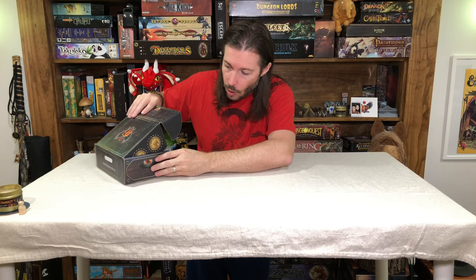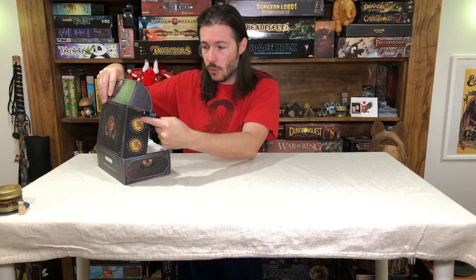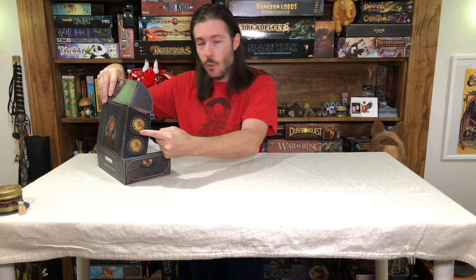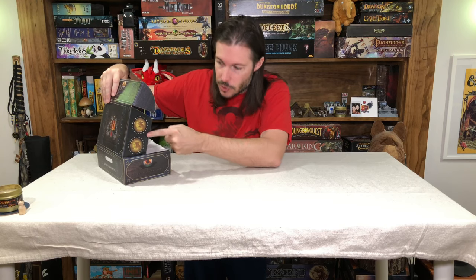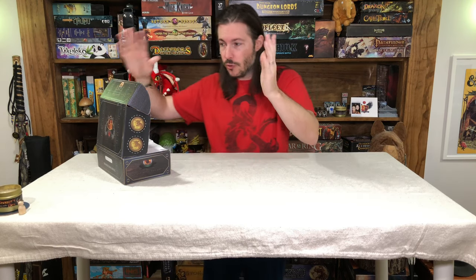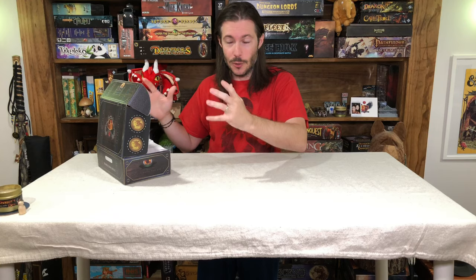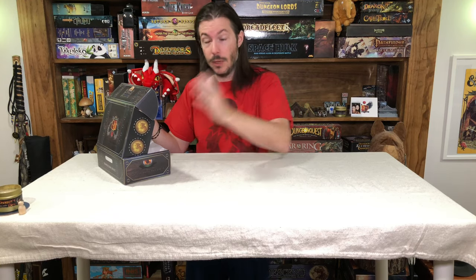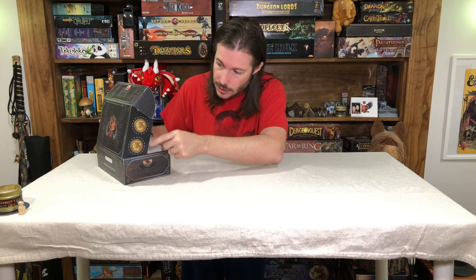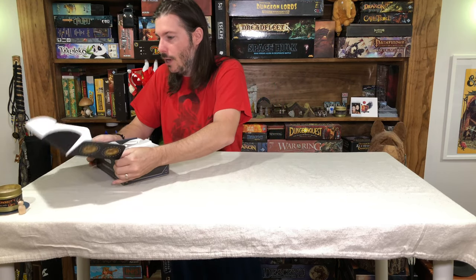One thing I'll call out real quickly: don't forget about your dungeon crate coins that are right here on the side. You do get these little dungeon crate coins which you can use for cool stuff. If you are getting this box or it's the first time you're looking at maybe trying out dungeon crate, make sure to take advantage of the channel code to save yourself some cash. Don't forget about these little coins. So let's open up September.